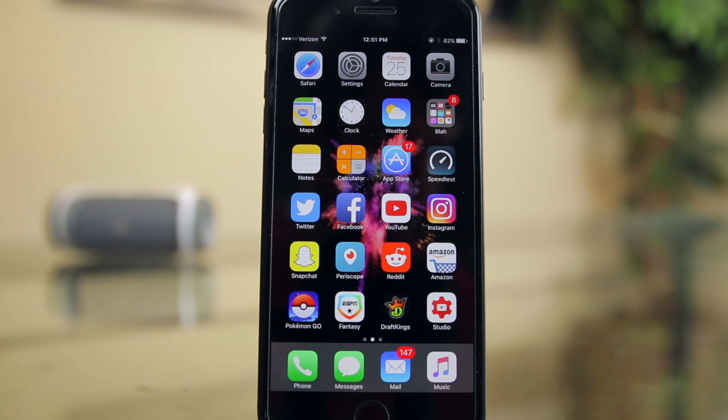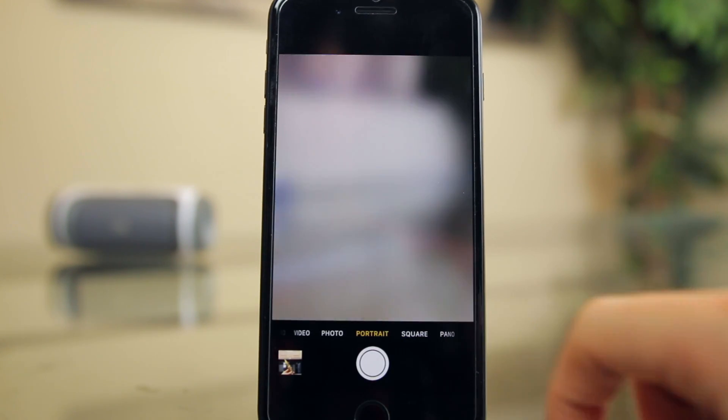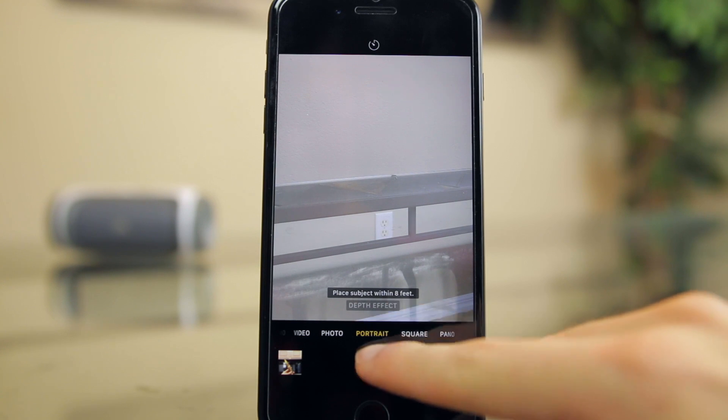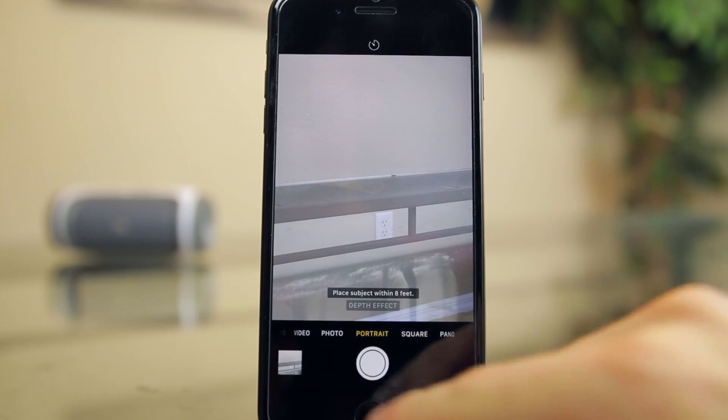First of all, iOS 10.1 is mainly an update geared towards iPhone 7 Plus users, as it includes a major new camera feature called portrait mode. Portrait mode basically allows you to take DSLR-like portrait photos using the dual camera setup exclusive to the 7 Plus.